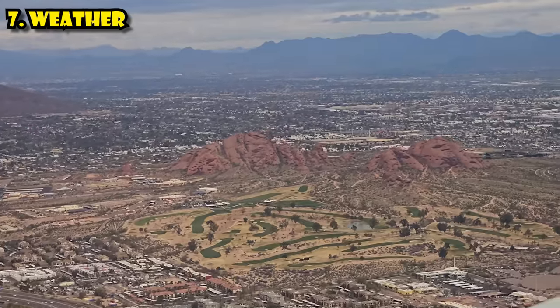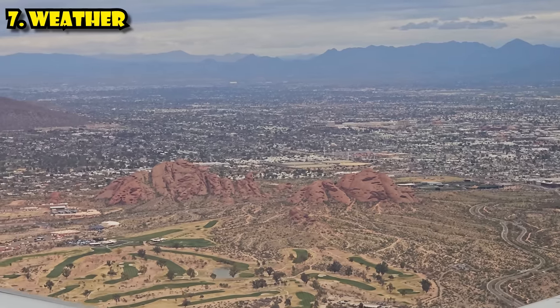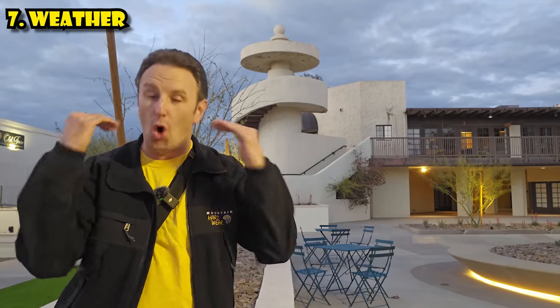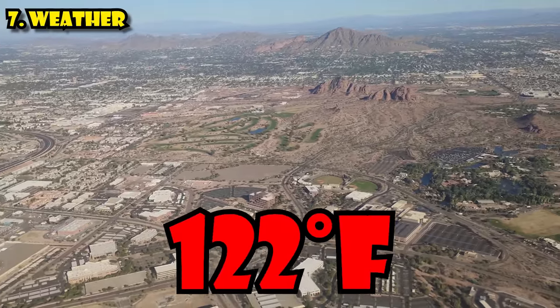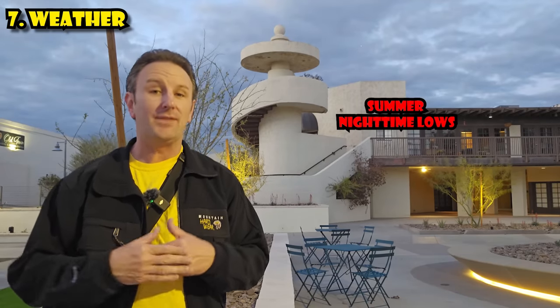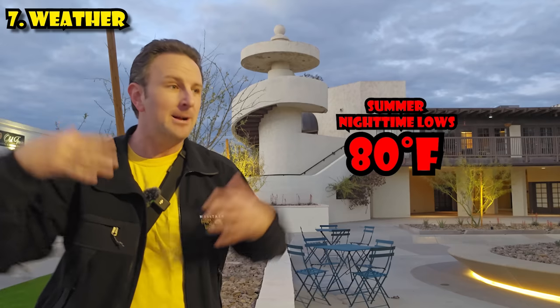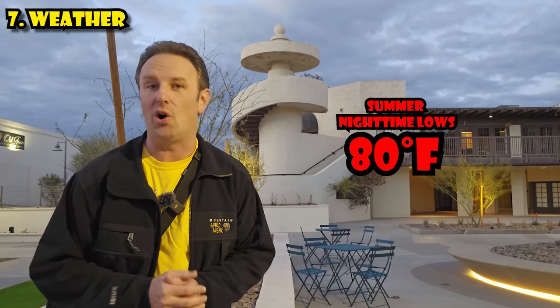The seventh thing to know is about the weather. Phoenix, in addition to being really sunny, is actually the hottest big city in the US, holding the record for average high temperature. In the summer, between May and September, daytime highs are almost always above 100 degrees Fahrenheit — the record is 122°F. It doesn't even cool off much at night; nighttime lows in the summer are often above 80°F, because everything gets so hot and the heat gets trapped in the concrete and roads.